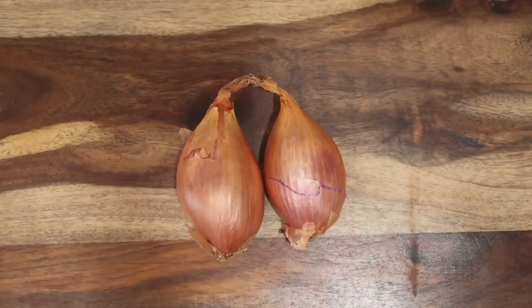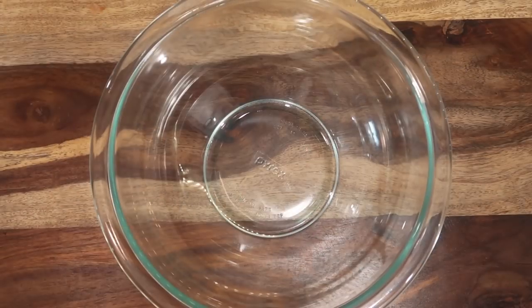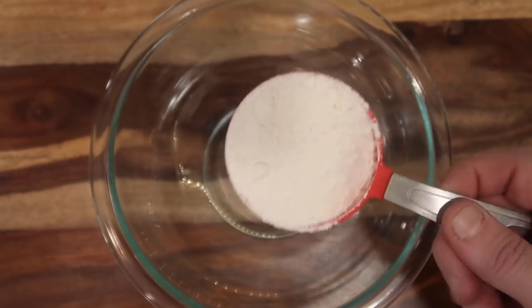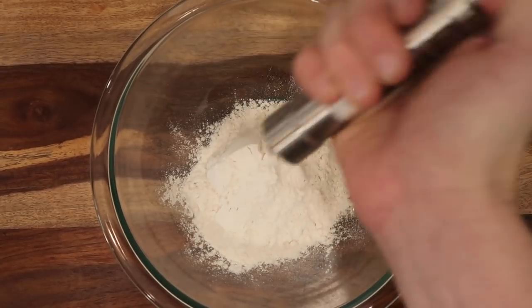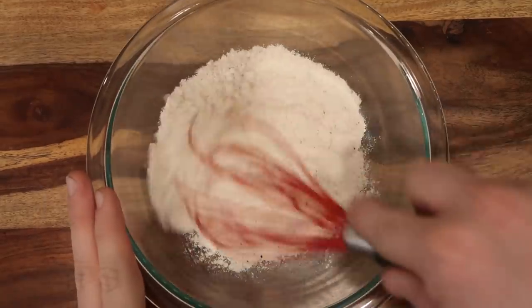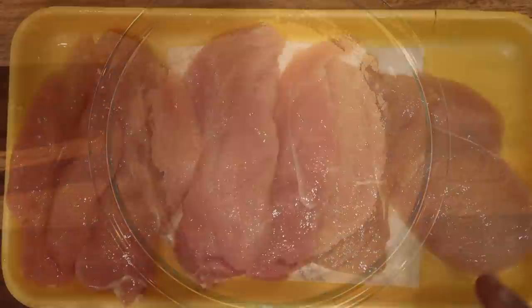I'm going to start with two large shallots and dice them up. Now I want to make a flour mixture to dredge my chicken in. I'll take about a half cup of all-purpose flour, put it in a mixing bowl or on a plate, and season it with just a little bit of salt and some pepper, then just whisk that up in the bowl.